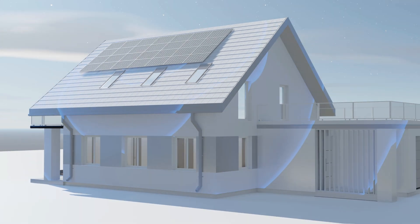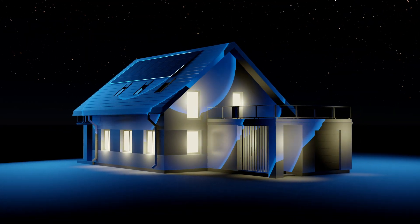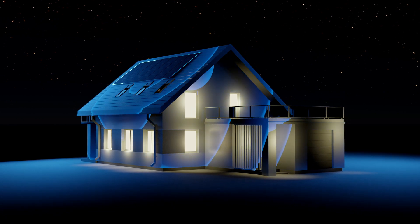Because the batteries are the most expensive part of your whole home solar system, most people just buy what they can afford rather than actually buying what ideally they'd like to have.